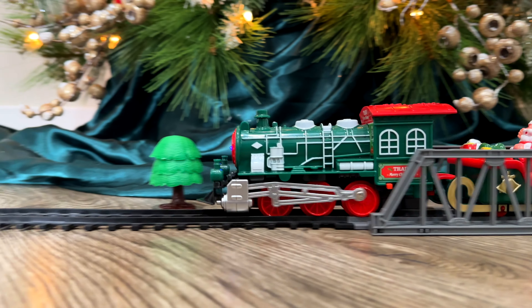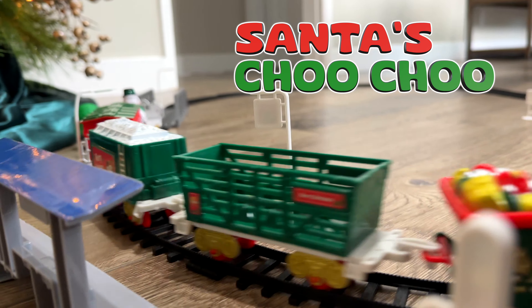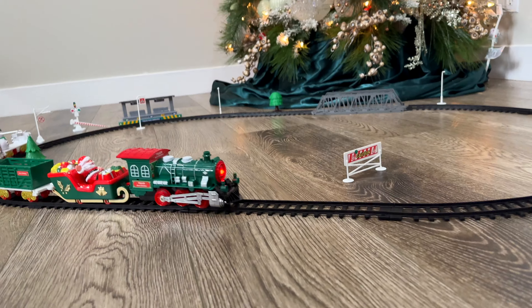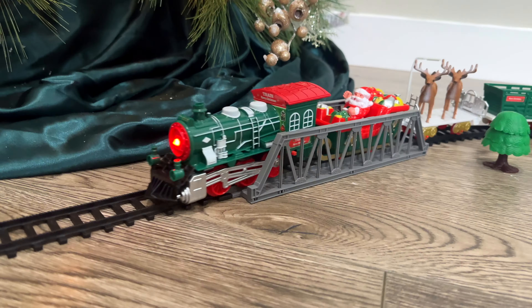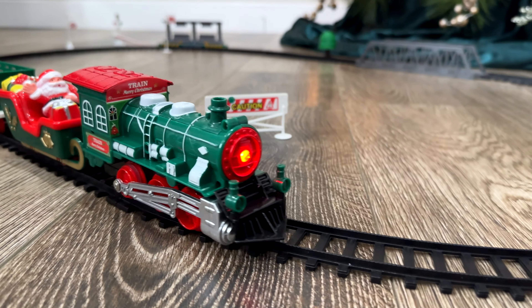Tis the season to be jolly with Santa's Choo-Choo electric train set. This 41-piece playset comes with a working headlight and plays music. It's easy to assemble, with reindeer, several Christmas boxcars, and of course Santa riding in his